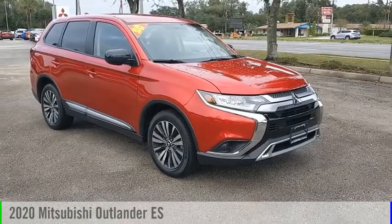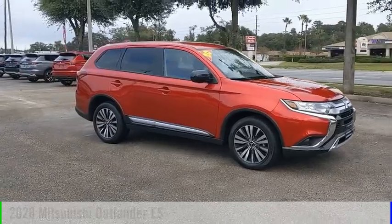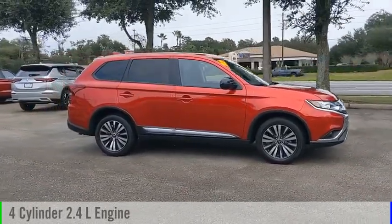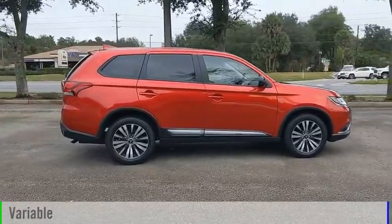You are going to love the 2020 Outlander. This vehicle is powered by a front-wheel drive, 4-cylinder, 2.4-liter engine, and comes with a continuously variable transmission.